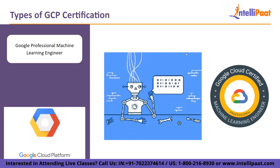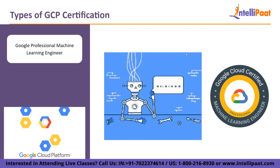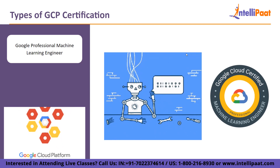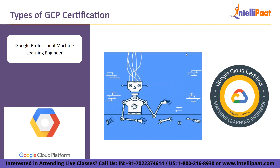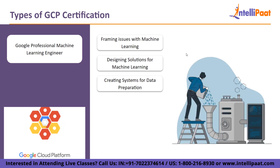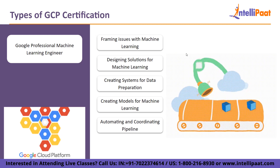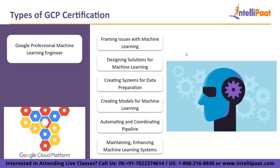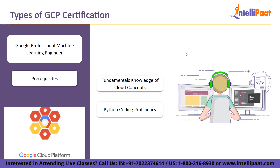The next certification is Google Professional Machine Learning Engineer. This role-based professional certification is meant for those who design, develop, and deploy machine learning models utilizing Google Cloud technologies to address business challenges. The exam covers six subject areas: framing issues with machine learning, designing solutions for machine learning, creating systems for data preparation and processing, creating models for machine learning, automating and coordinating pipelines for machine learning, and maintaining, enhancing, and monitoring machine learning systems. Prerequisites include fundamental knowledge of cloud concepts and Python coding proficiency.